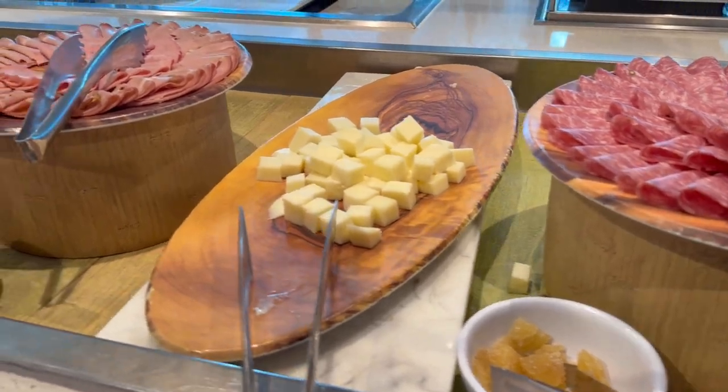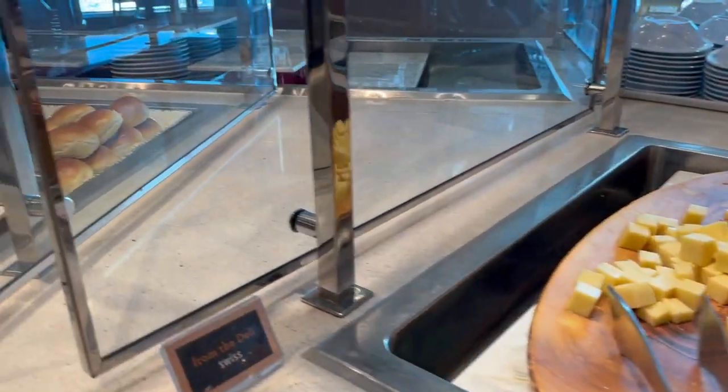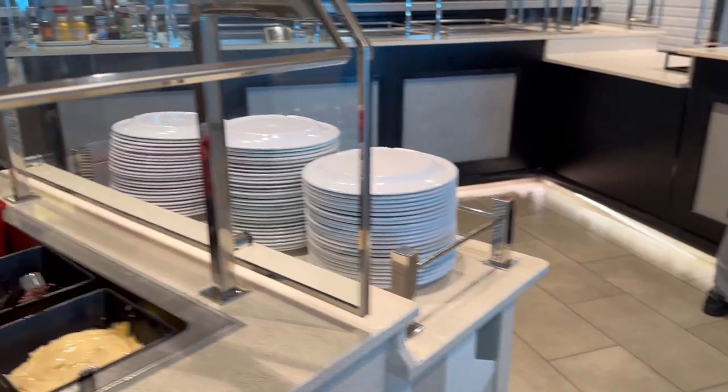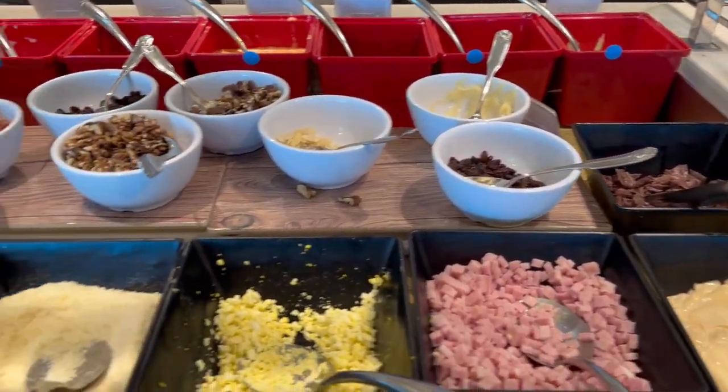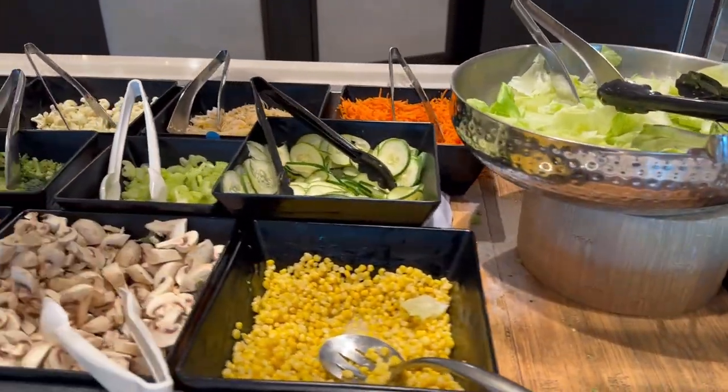You can see the cold cuts and the cheese cubes — there are many different items that'll keep you occupied on the cold side of the buffet. An interesting thing was the freshness of the breads. All the different breads were fresh made, very soft and quite flavorful.